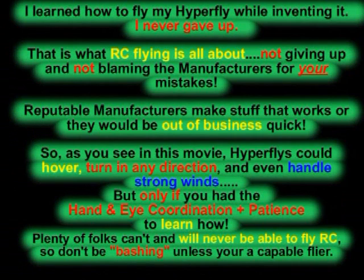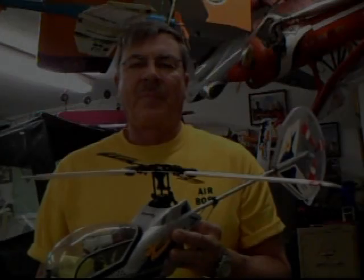I learned how to fly my Hyperfly while inventing it. I never gave up, and that is what RC flying is all about — not giving up and not blaming the manufacturers for your mistakes. Reputable manufacturers make stuff that works or they'd be out of business quick. You can see in this footage that Hyperflies could hover, turn in any direction, and even handle strong winds, but only if you had the hand-eye coordination and patience to learn. Plenty of folks can't and will never be able to fly RC, so don't be bashing unless you're a capable flyer.